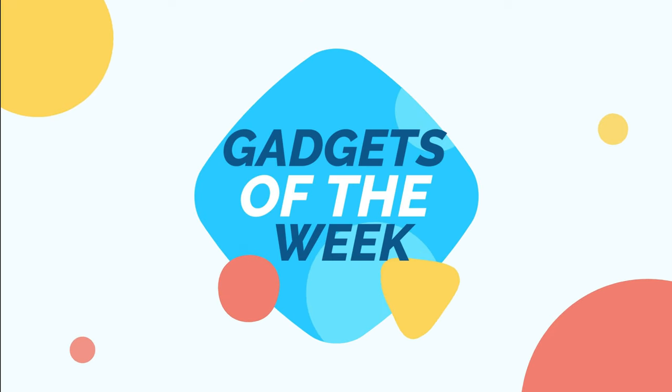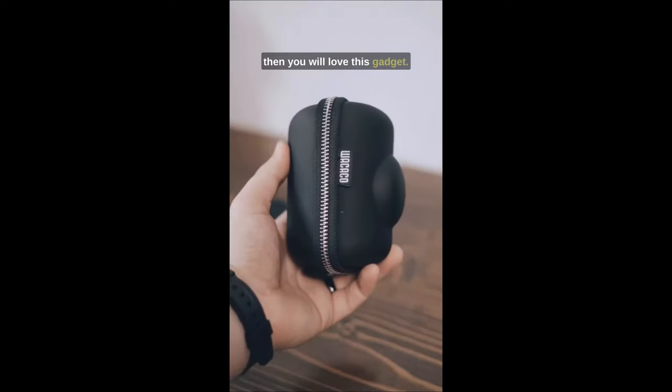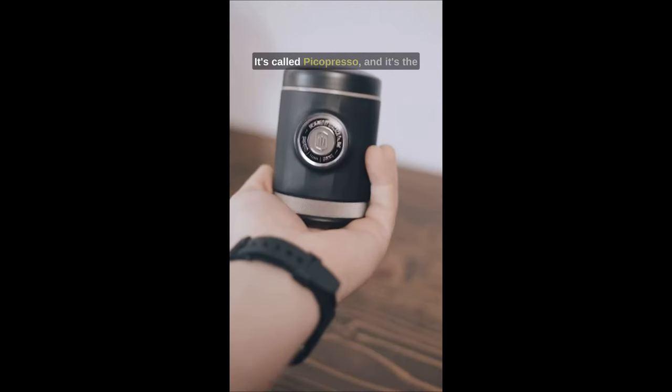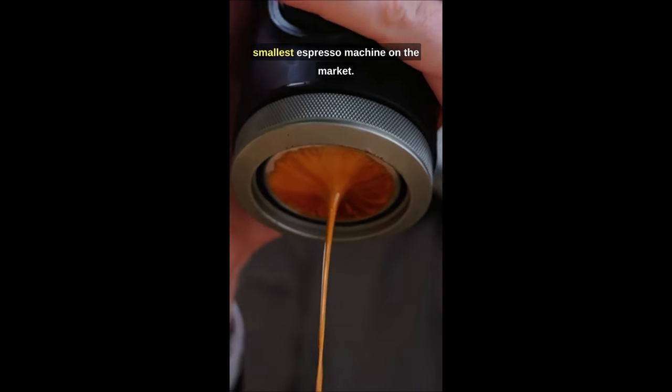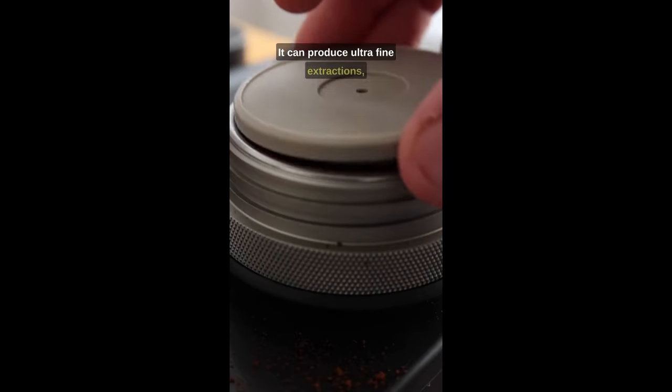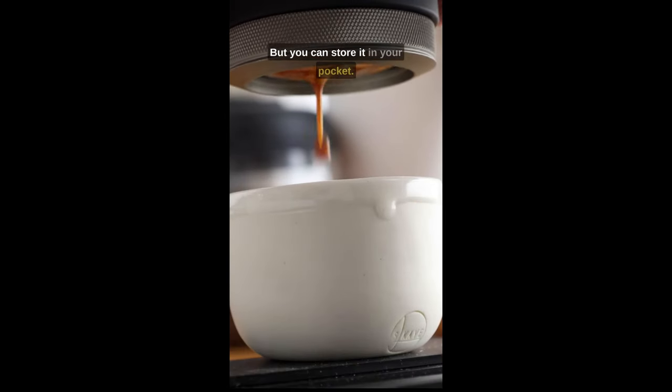Hi, welcome to the Gadgets of the Week. If you love coffee and travel, then you will love this gadget. It's called PicoPresso, and it's the smallest espresso machine on the market. It can produce ultra-fine extraction, similar to a high-end machine, but you can store it in your pocket.